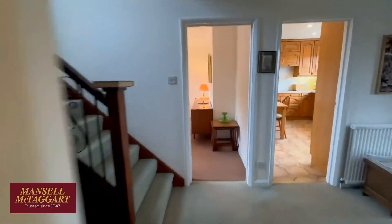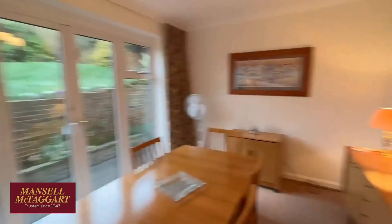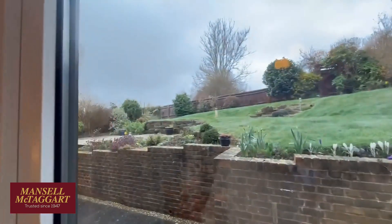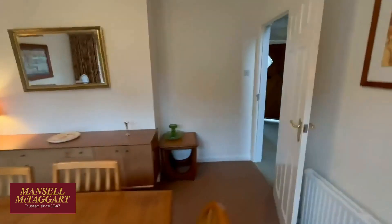Across the hall is the dining room. A couple of people have actually knocked this wall out and made the kitchen enormous. Again there are doors out to the garden here — it's a nice separate dining room.